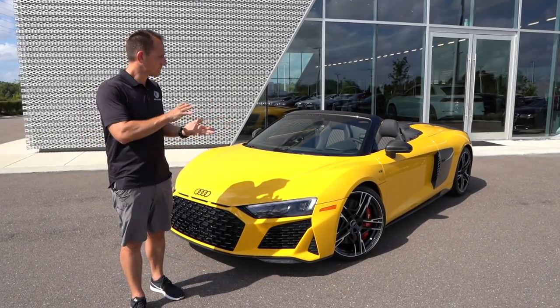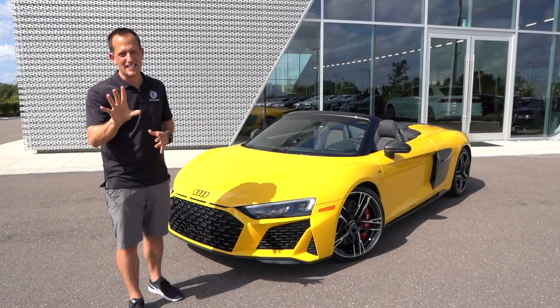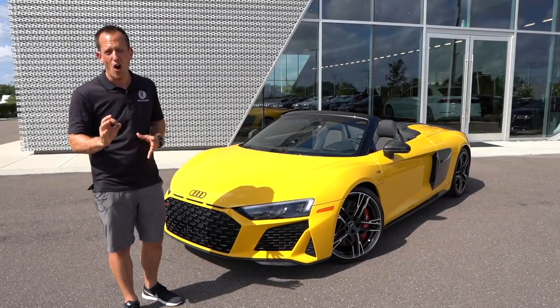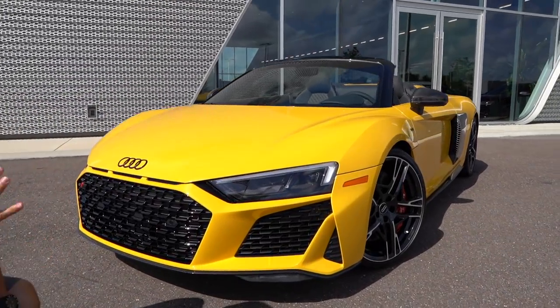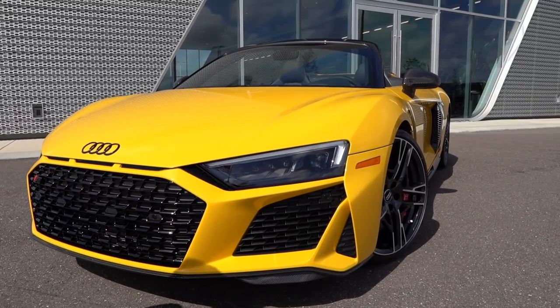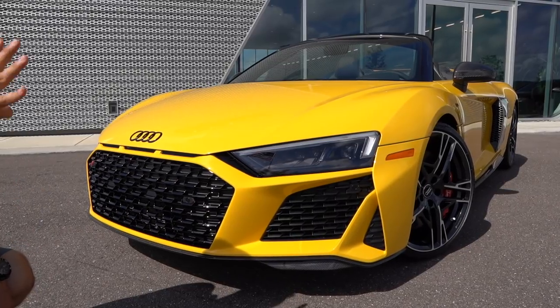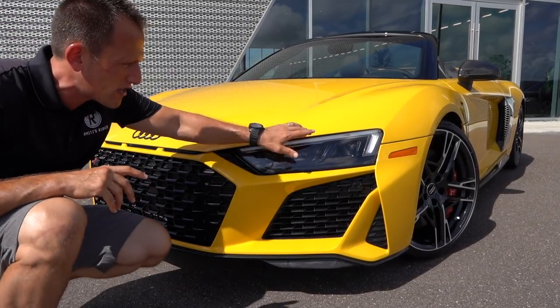Big changes for 2020. One thing they definitely changed is the styling. So let's dive into this 2020 R8 Spyder. Right off the bat, you'll notice there are a lot more angles to this. Audi looked at their R8 LMS GT3 race car and GT4 race car, and they took things they learned from the racetrack and brought it into the street car.